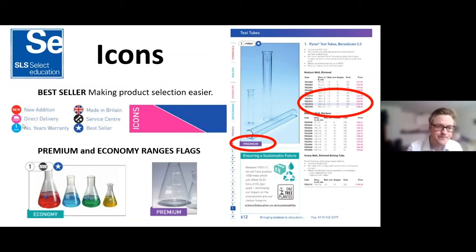Data Harvest equipment comes with five years warranty. Finally, we have the new flags, which depict our range from economy all the way up to premium — so Pyrex is flagged as premium. Our own branded items often have very good prices because we're buying in large quantities, so the price is low but quality is still high and fit for purpose. These flags appear throughout the catalogue — for example on power packs.